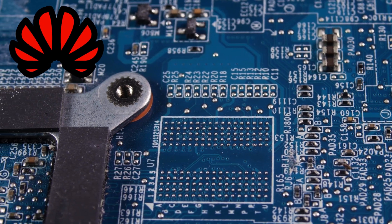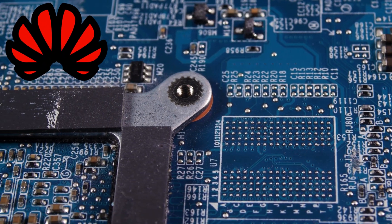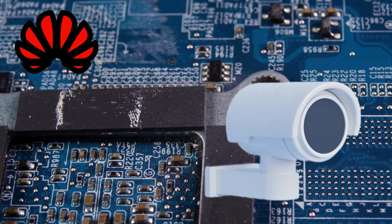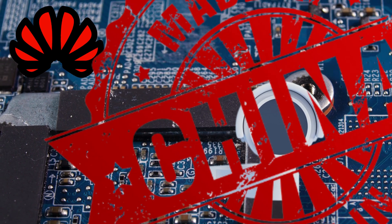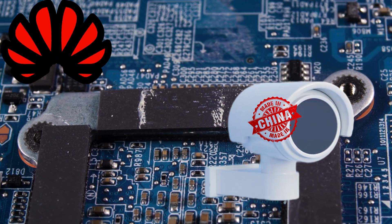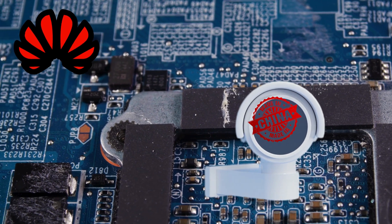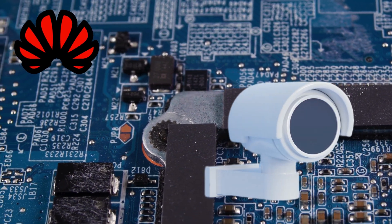First off, Huawei's making moves. They're shipping out computer chips — not just any chips, but advanced ones for surveillance cameras. And guess what? They're proudly made in China. So what does this mean? It means that Huawei has found a way to get around those American sanctions. They've adapted and progressed. But how did they pull it off?